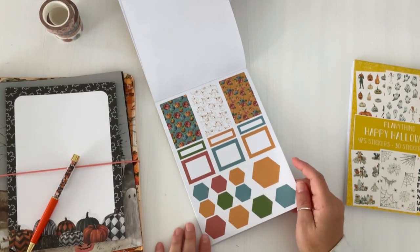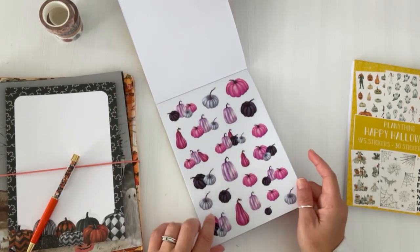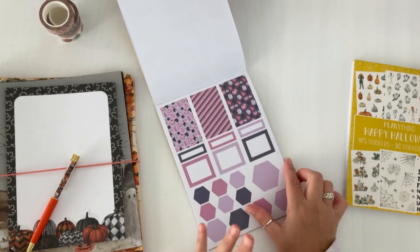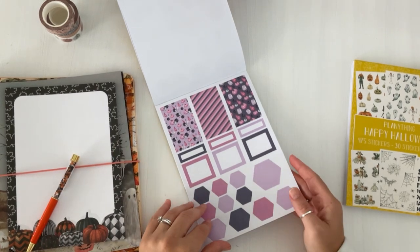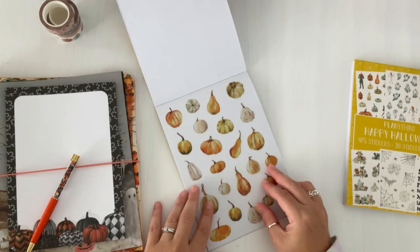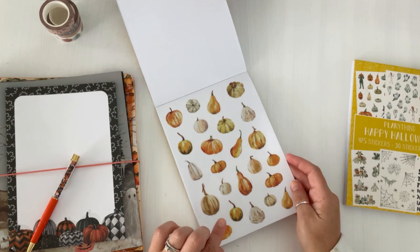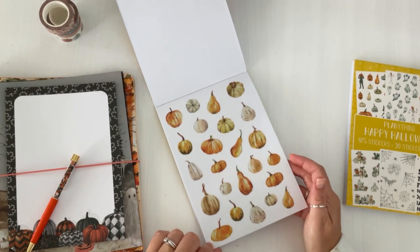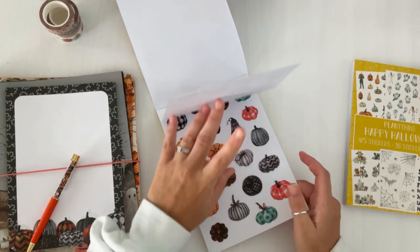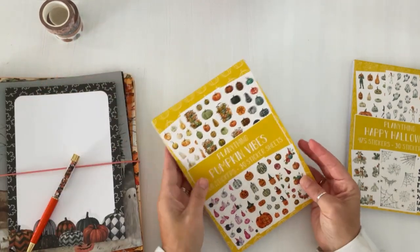The paper functional stickers have gorgeous color tones. Then more pumpkins in neutral tones with a paint-like finish. It's all pumpkins in this sticker book — truly a pumpkin lover's dream. So that is Pumpkin Vibes.